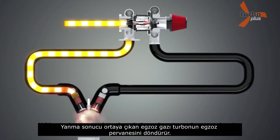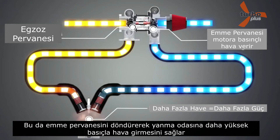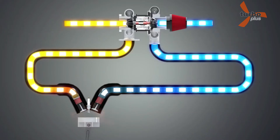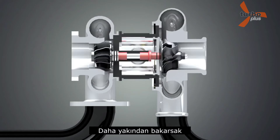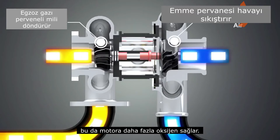With the turbocharger introduced, the exhaust gas from combustion turns the turbine wheel. This turns the compressor wheel, and more air is compressed and fed to the engine. Let's take a closer look — the exhaust gas from the engine pushes the turbine wheel, and this turns the compressor wheel, forcing more air into the engine.